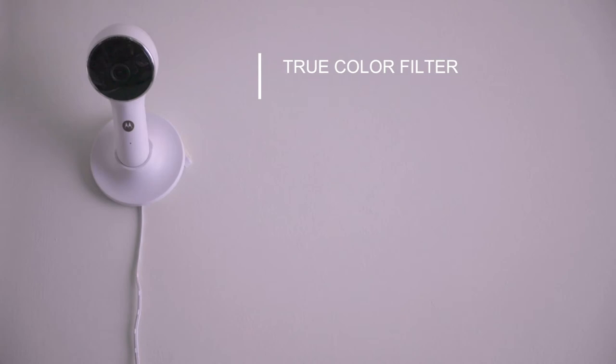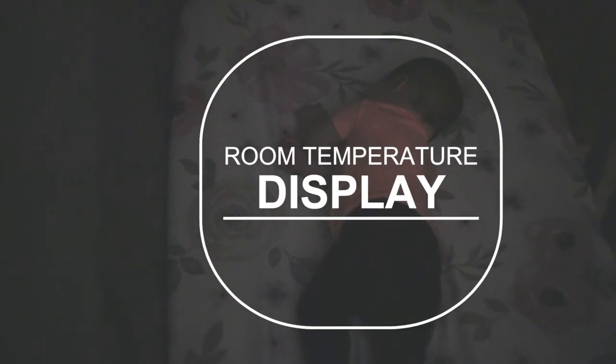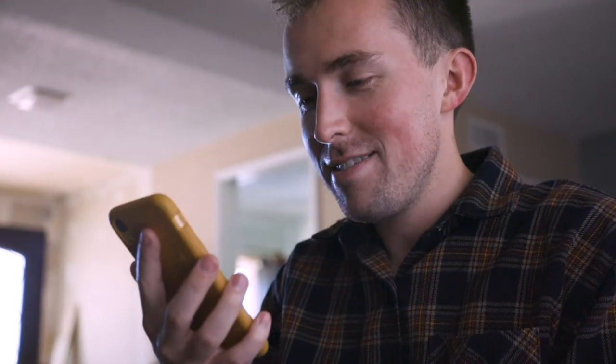See what's going on day or night with a true color filter for optimized viewing in low light and a night vision mode. With room temperature display, you can make sure your little ones sleep comfortably. Receive alerts straight to your phone when motion or sound is detected, and easily comfort them with two-way talk.